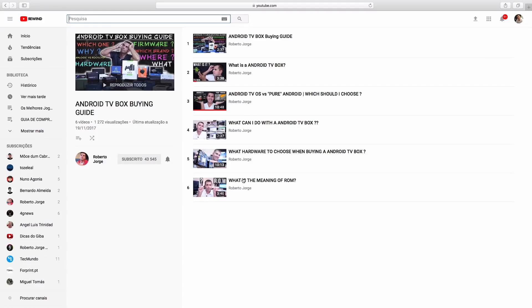Hey guys, welcome to the seventh episode of our Android TV Box Buying Guide. For those of you new to the channel, I'll leave a link below so you can check out all the topics we have covered so far, which will hopefully help you decide which hardware, accessories, and so on.